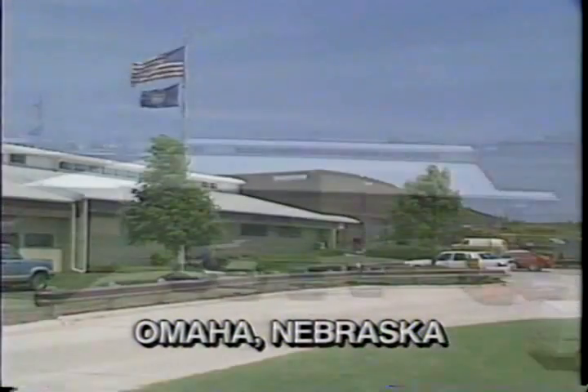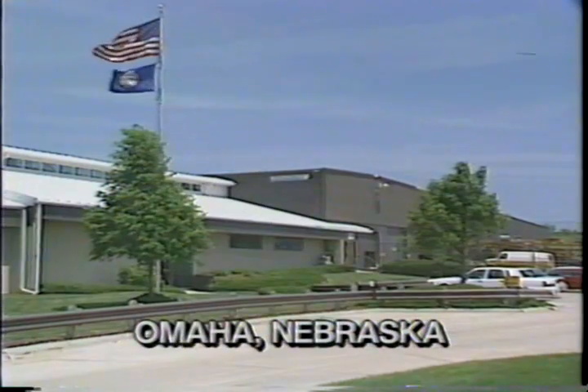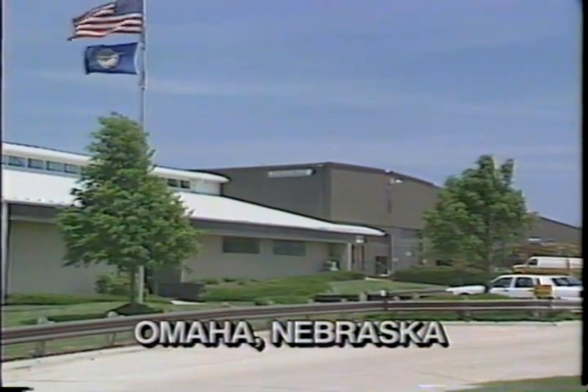Located in Omaha, Nebraska, Millard Manufacturing is a recognized leader in the manufacture of industrial food plant equipment, machines, and systems.